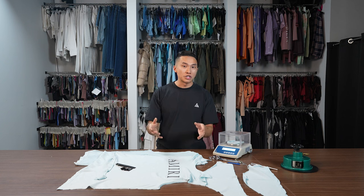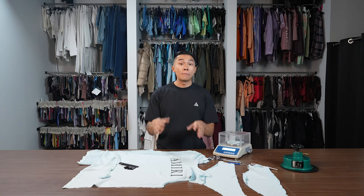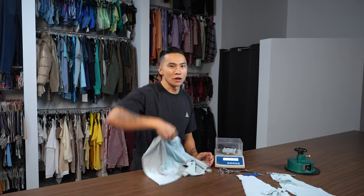My goal with these videos is to educate consumers so they know what to look for when purchasing garments. There's nothing wrong with spending a lot of money on garments if you like them, but you should be getting something that is high quality and will last a long time. Would I pay this much for this t-shirt, even though Amiri is a pretty cool brand? I wouldn't. Let me know in the comments if you would, and if there are any other garments you want us to review. This is what it costs.